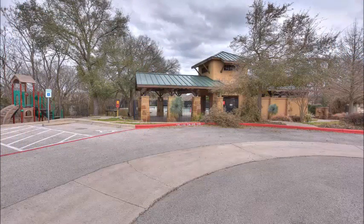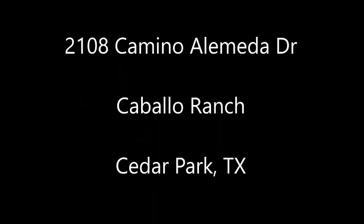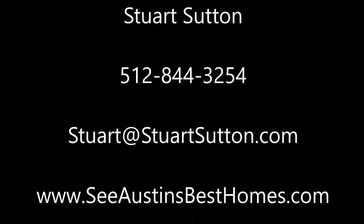This is the community area. Caballo Ranch is well sought after and a great location. 2108 Camino Alameda is a wonderful one-story home in Caballo Ranch. I'm Stuart Sutton — call, text, or email if I can help in any way.